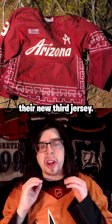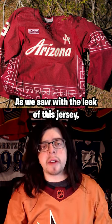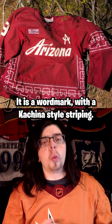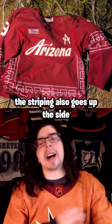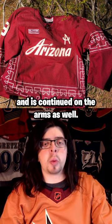The Arizona Coyotes have officially revealed their new third jersey. As we saw with the leak of this jersey, it is a worm mark with that Kachina style striping. However, we can now see that the striping also goes up the side and is continued on the arms as well.